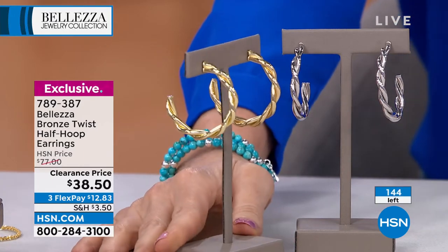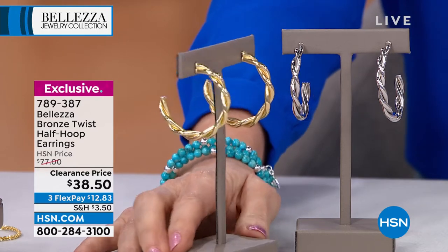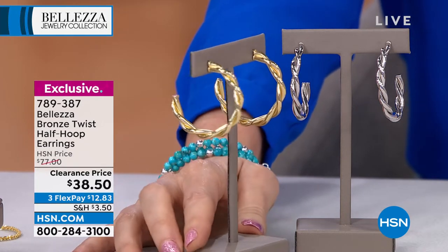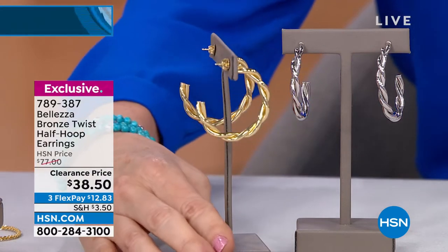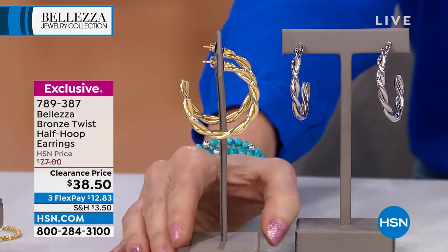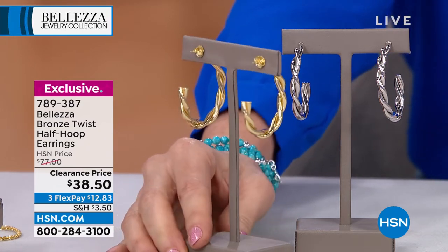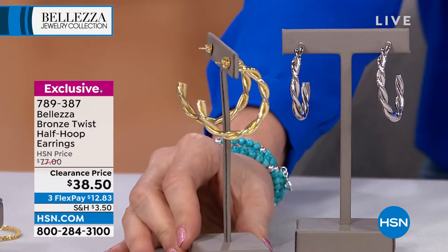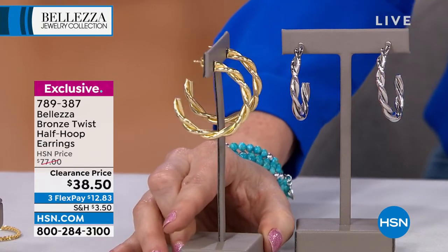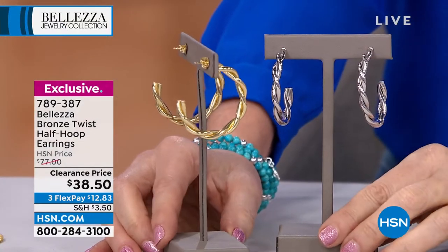We've got about a minute's worth of quantity on these. Gold tone and silver tone — about six dozen in each. It's your half-hoop twist earring. A big profile for $38.50, lightweight, with a nice C-hoop pierced with clutch backs. Lynn, who loves Bellezza and always wears a good big hoop, said she has sensitive ears and these work for her.